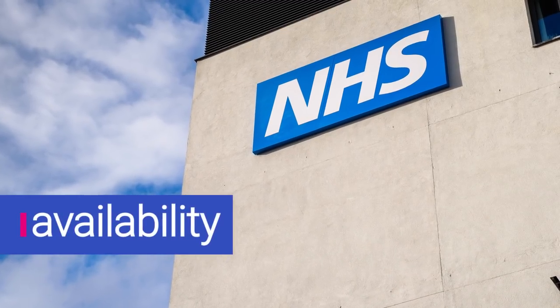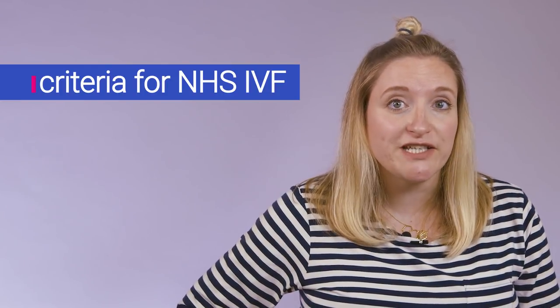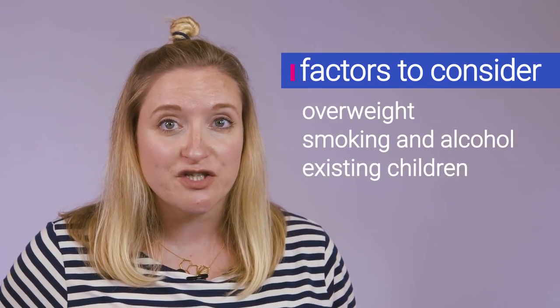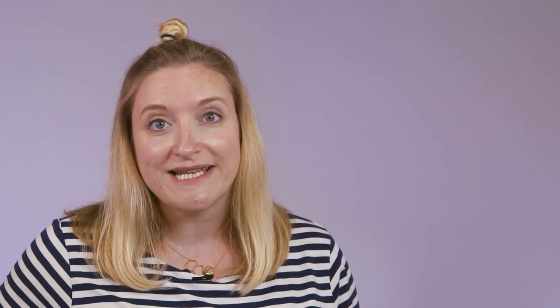So can you have IVF on the NHS? The good news is that for many women in the UK, they can have free IVF treatment. The criteria is: if you're under 40 and you've been trying for more than two years to conceive, you should be offered up to three rounds of IVF. If you're between 40 and 42 and you've been unsuccessful for over two years, you should be offered one round. If tests show you're unlikely to conceive naturally at all, you'll very likely be offered at least one round. But bear in mind that depending on where you live, other factors come into play — things like being overweight, smoking, or already having children. And as with many NHS treatments, there can be a long waiting list.